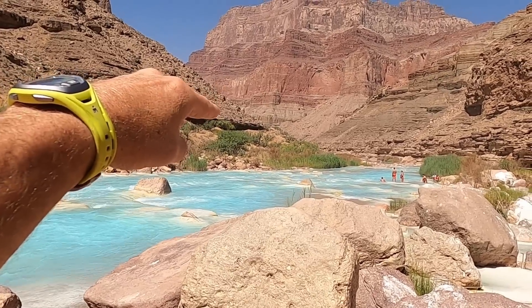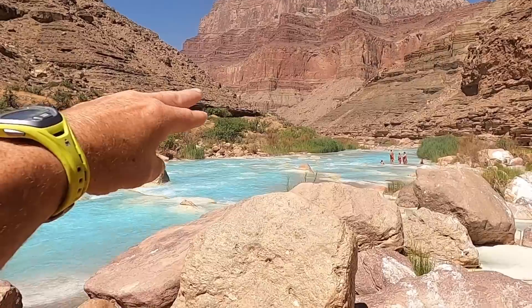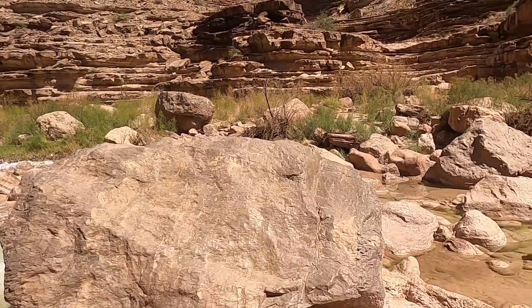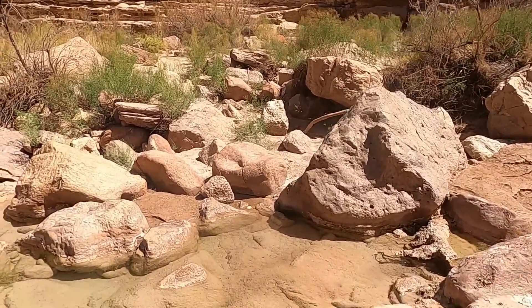This very big cliff-forming unit here is the Redwall Limestone — it's Mississippian in age. Then we get to the more gray and green units below: this is the sequence of the Muav Limestone, the Bright Angel Shale, and then the Tapeats Sandstone. The Tapeats Sandstone is actually the unit that crops out here at river level, so let's hop across these travertine-encrusted boulders and take a look at it.